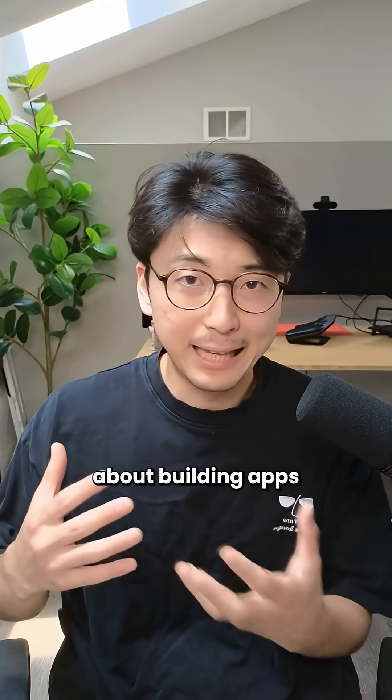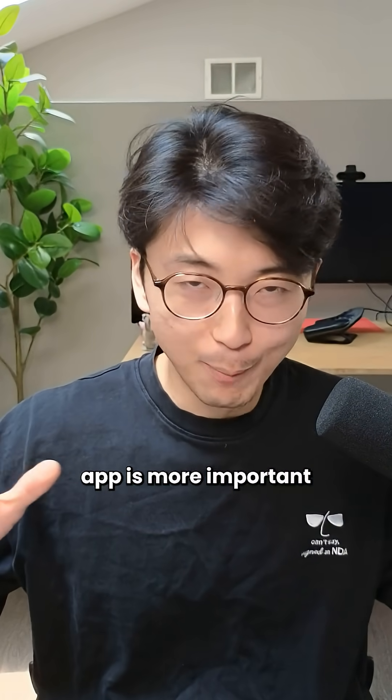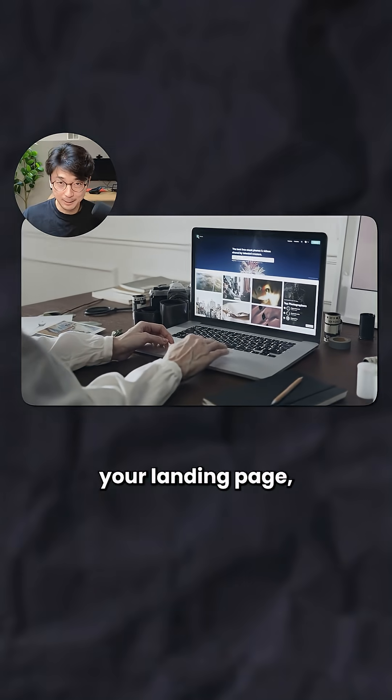A hot take I used to have about building apps and software was: don't waste your time building a landing page — building the core app is more important. Nowadays, the bar for software has gotten so high that users expect a beautiful experience from the moment they land on your landing page.